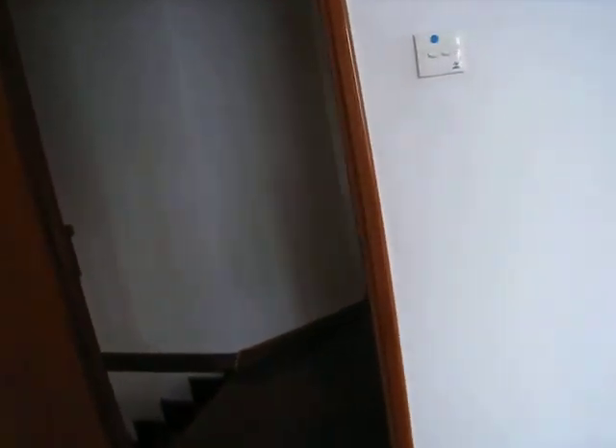This is the top level. This is the guest bathroom.